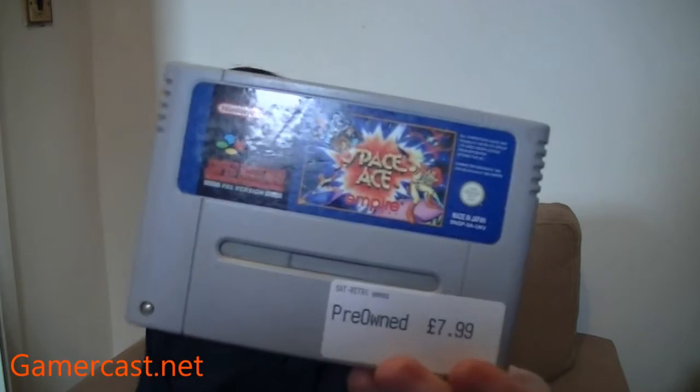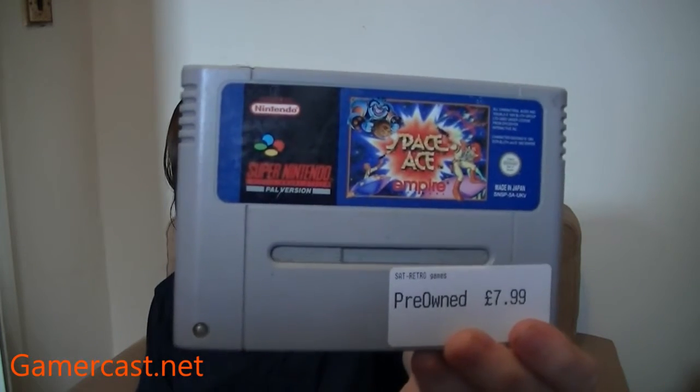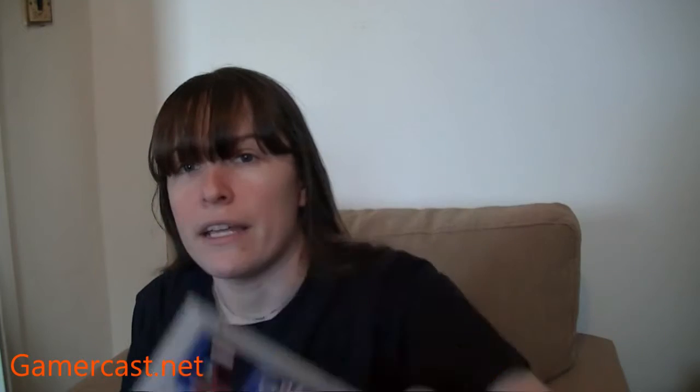I didn't pick up very much on the last visit actually. I picked up a copy of Space Ace — I've wanted this for a while but never really picked it up. I've got a trade voucher at PlayNation Games because I always bring quite a lot to them, so I chip at it every time I go. It was only £7.99, so I wouldn't have paid that in cash, but on trade credit I don't mind.